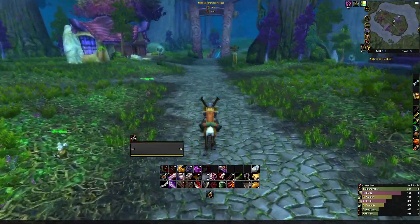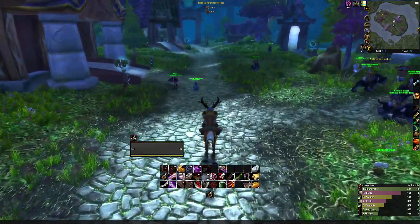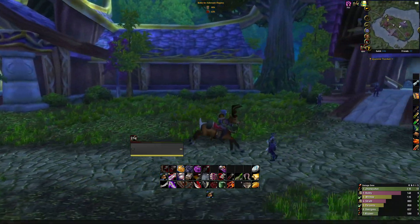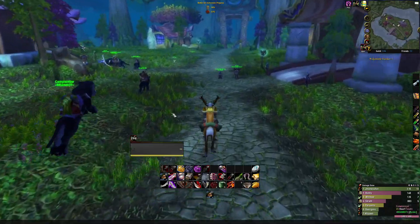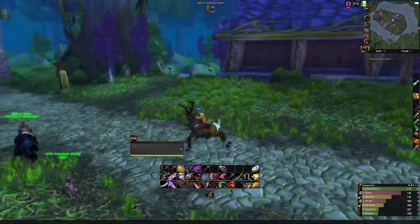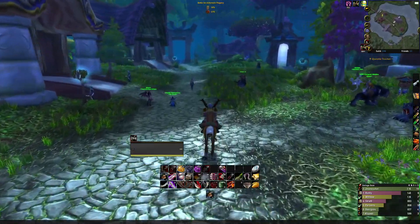One of the most exciting things about Winter's Veil is that we can now get this Reindeer mount to ride around Ashenvale. It's not a unique mount itself — it turns your current mount in Ashenvale into a Reindeer. It's not faster or anything like that, but for the looks and stares I think it's worth it, and it's fairly easy to get.